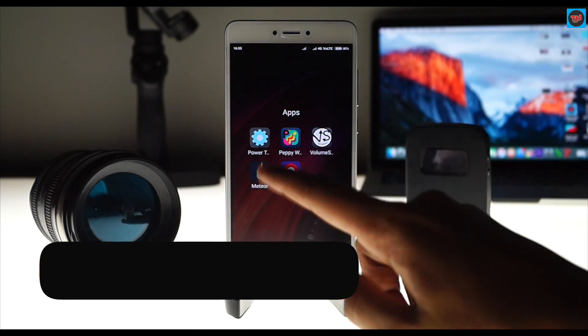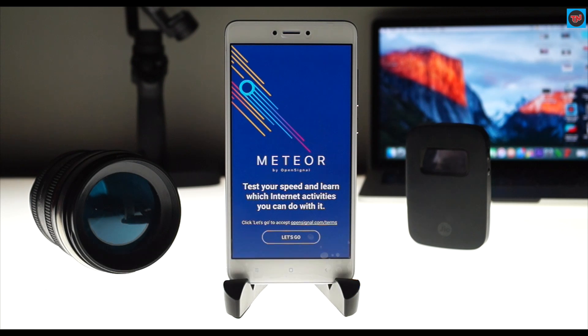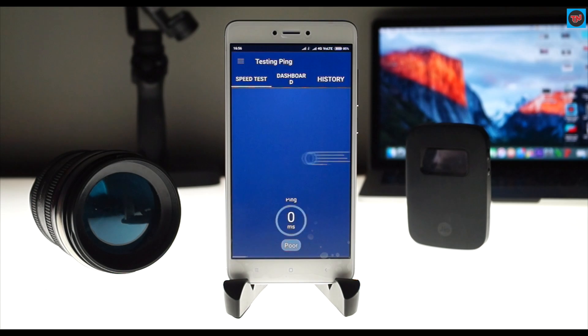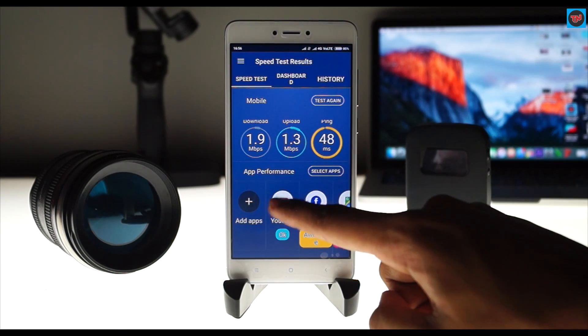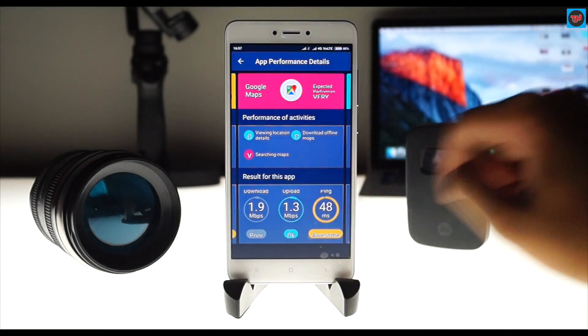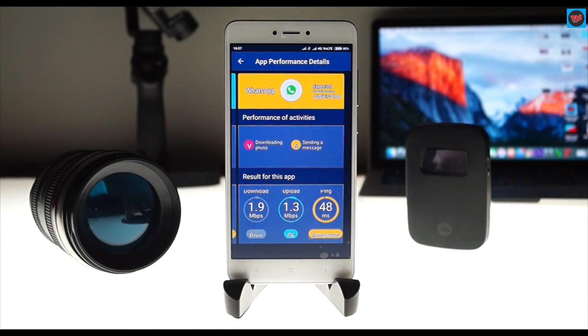The next app on the list is Meteor. This app will test your internet speed just like Speedtest.net or the Ookla app, but the difference is that Meteor tells you what experience you can expect while using modern apps, given your latest test results. As you can see, my internet speed is poor at the moment, so I can get an idea of how apps perform at this speed.